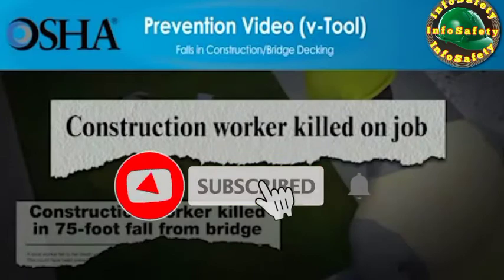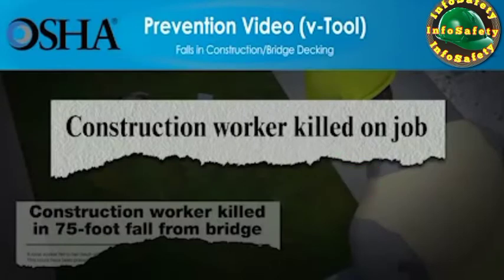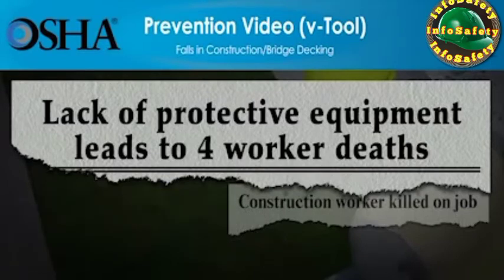But these deaths can be prevented. The video you're about to see shows how quickly falls at construction sites can lead to workers' deaths. The video will also show what employers must do so that the work can be done more safely. Employers have a responsibility to provide a safe workplace and required protective equipment. You'll see that using the right type of fall protection saves lives.